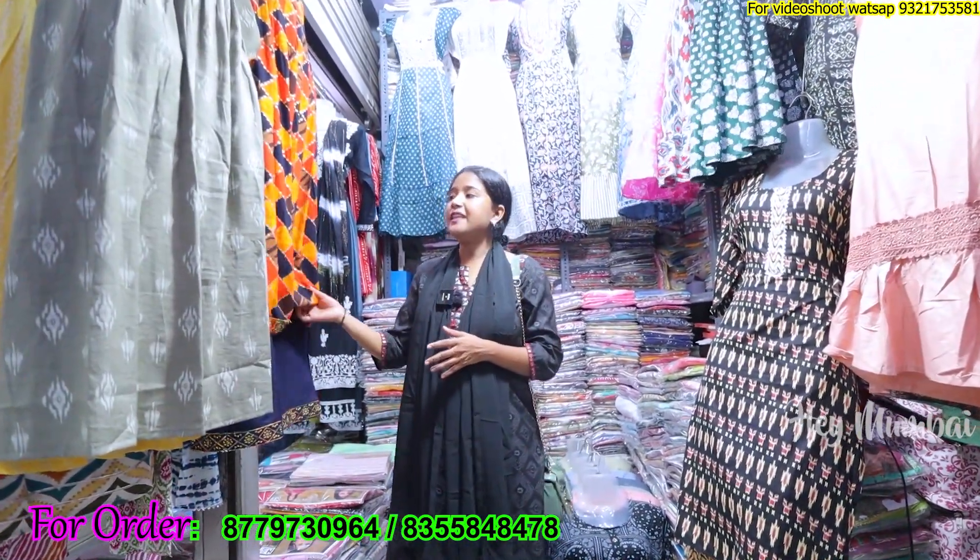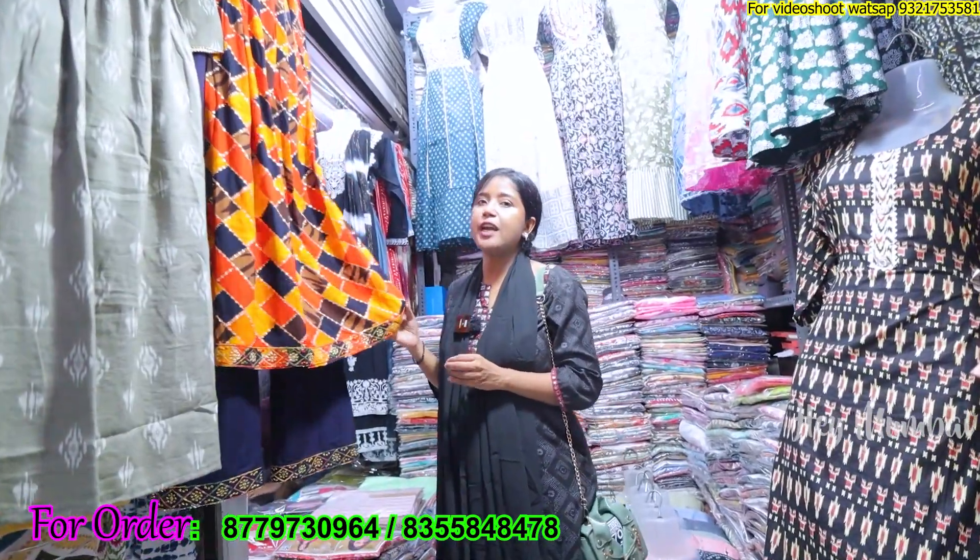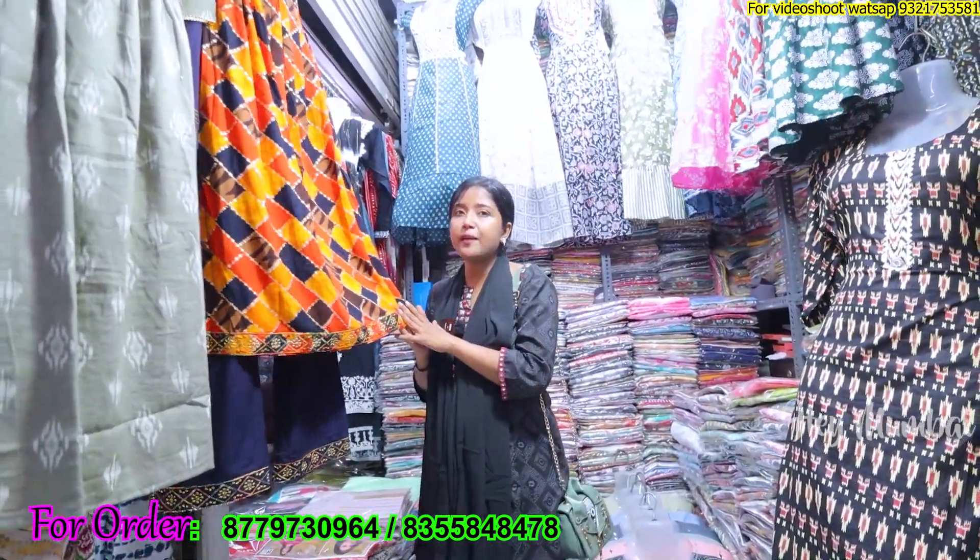Hello everyone, welcome to my channel. Hey Mumbai! Friends, today I am going to Dadar Janta Market on the ground floor. Today I am going to explore Iqbal Garment. You can see inside — shirts, a plazo set, a fancy variety. You are going to see all of the festival collections here.